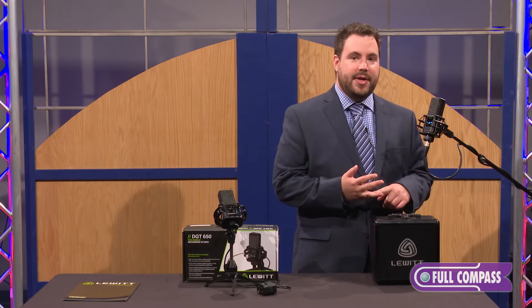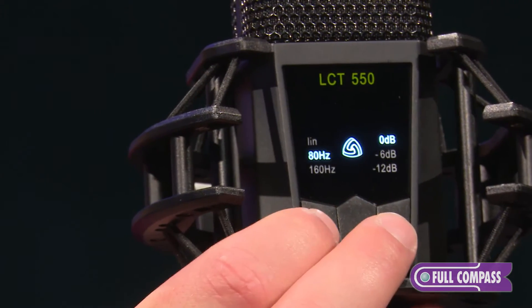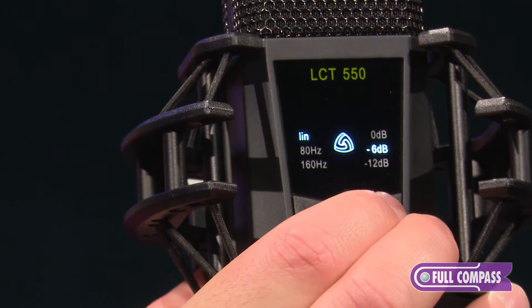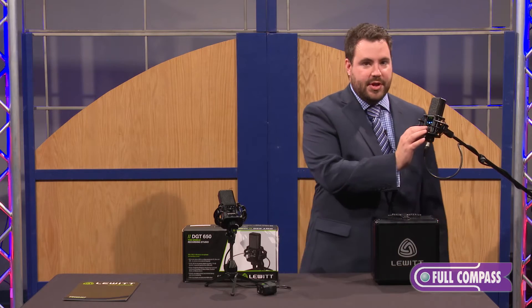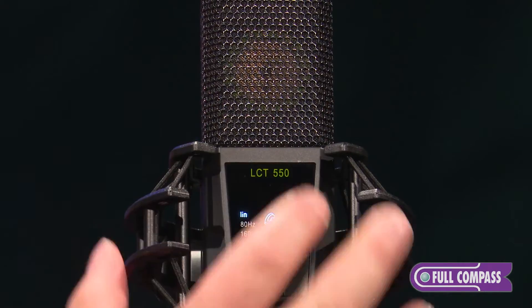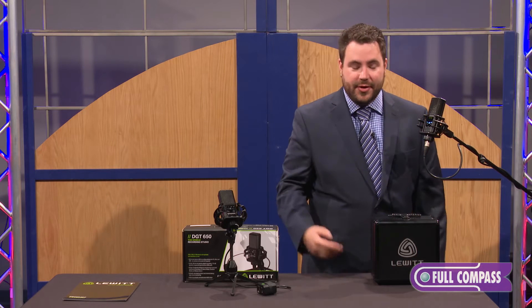It's a large diaphragm condenser, so you can see from the front panel, which is illuminated with phantom power, that you can adjust settings like the high pass filter and the pads from push buttons on the front panel. The microphone shock mount is actually designed in such a way that you can access all of these functions at the touch of a button without having to fumble around in the dark for them.